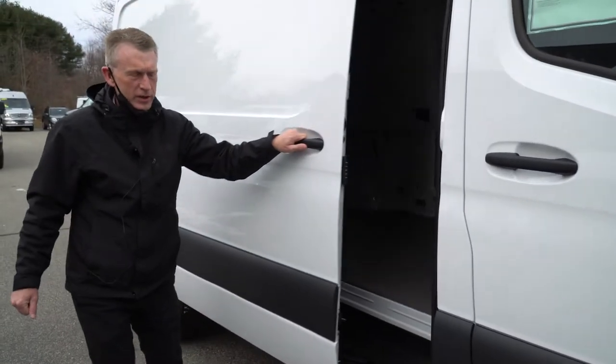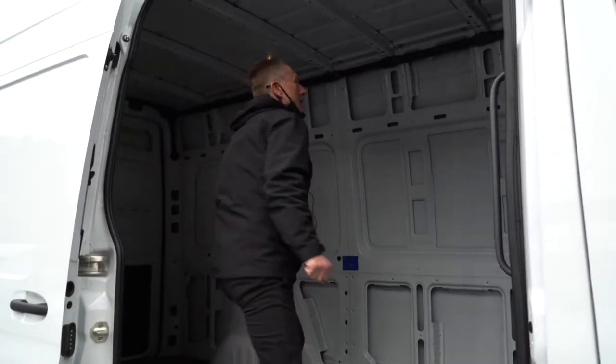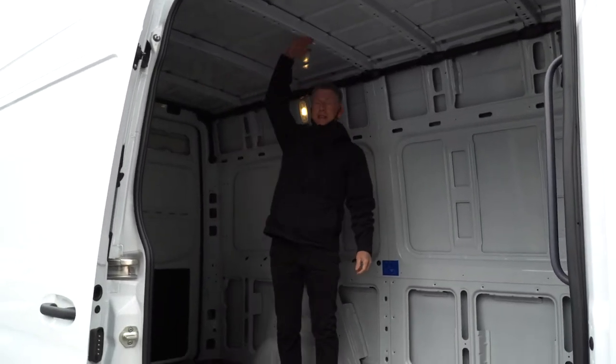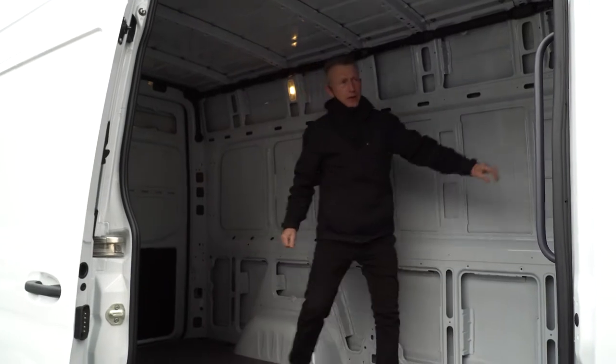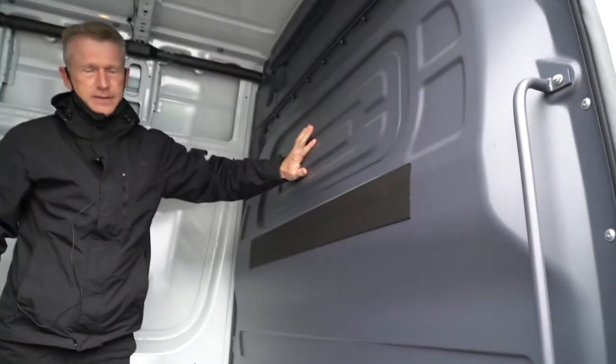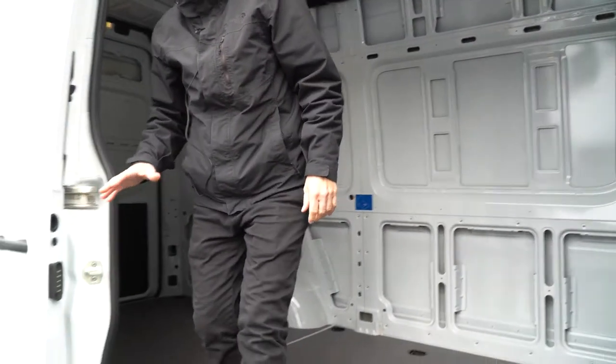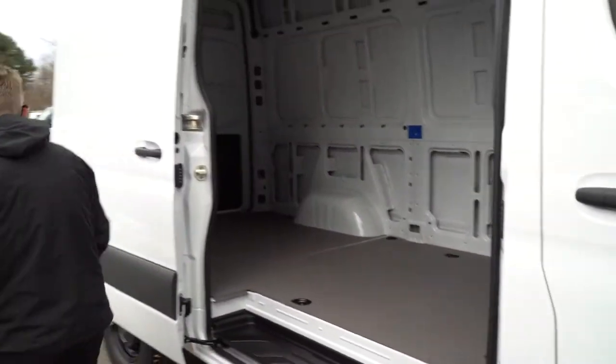We were talking about the height. I'm 5'9" and I can stand up and you can see there's still quite a bit of space there. It also comes with the cargo partition already in it. You can put 3,500 pounds of weight in this van — it's the 2500 series.